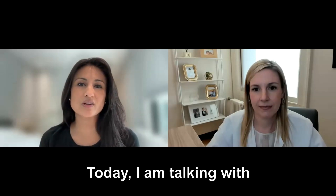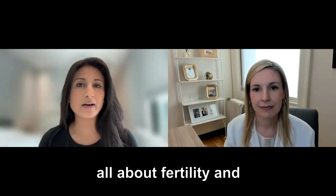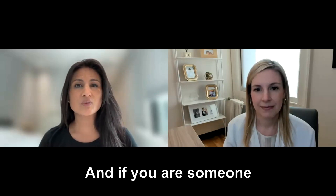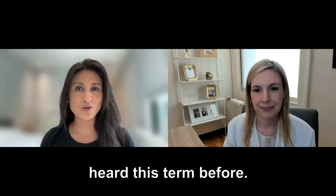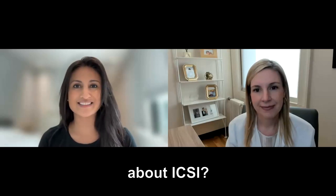Welcome back to the Femme Health Channel. Today I am talking with Dr. Kimberly Thornton. She is a reproductive endocrinologist and infertility specialist with RMA of New York. She has been on our channel multiple times before, educating all about fertility and pregnancy. And today she's going to talk to us about ICSI. Welcome, Dr. Thornton — what can you tell us about ICSI?